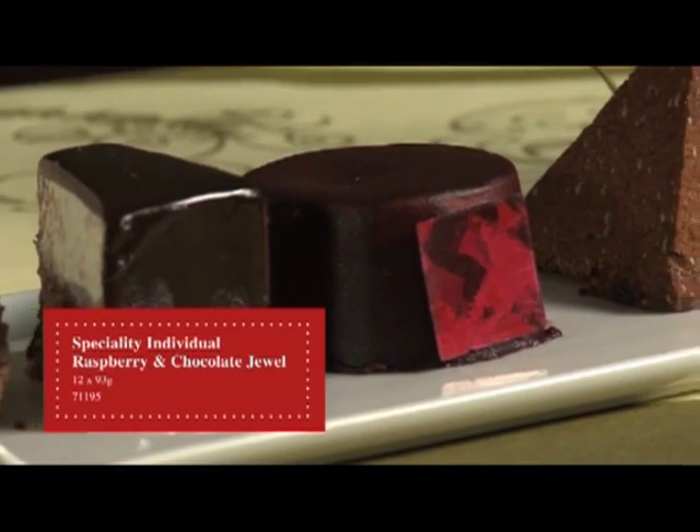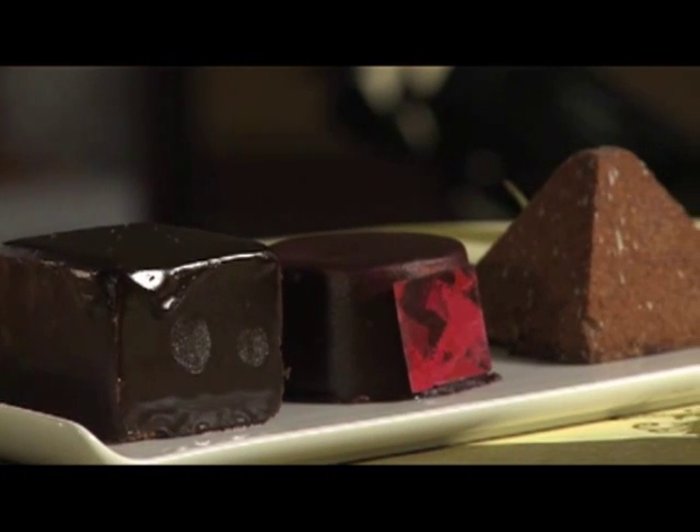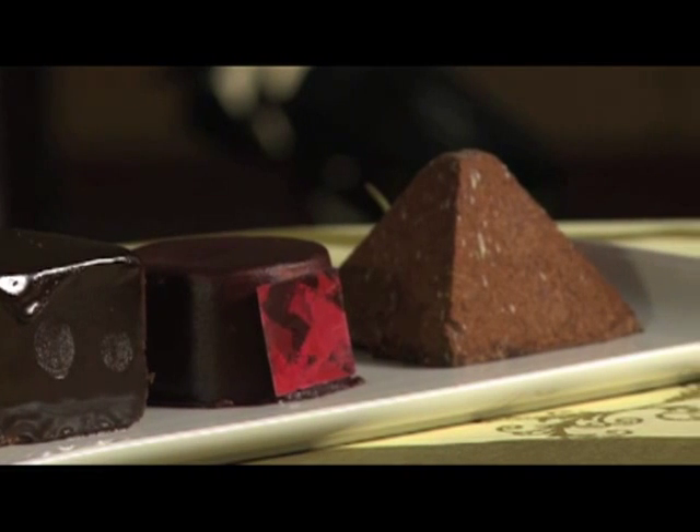Next, we have the individual Chocolate Raspberry Jewel. A moist chocolate sponge layered with raspberry and chocolate mousse, filled with a raspberry and chocolate cream, finished with a marble chocolate square. Here we have Tiramisu.